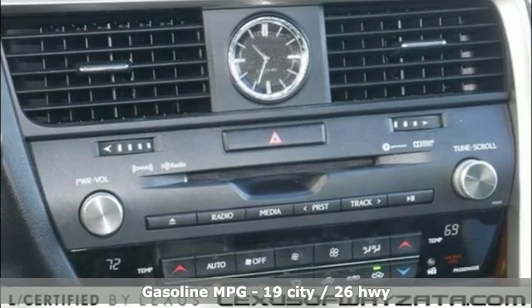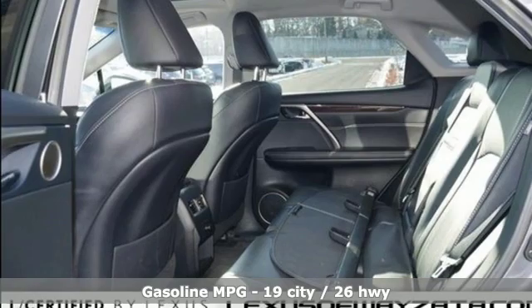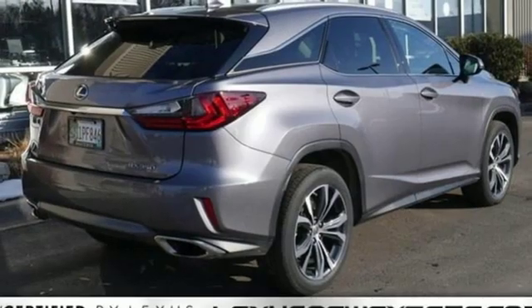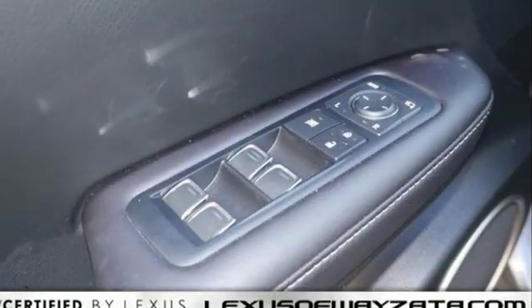A great vehicle is comprised of great features like these: automatic transmission, gas pressurized shocks, smart device navigation, power heated mirrors, dual zone climate control, and auto dimming rear view mirror.